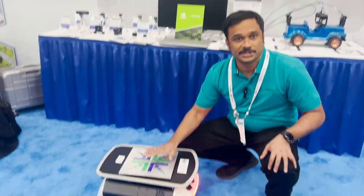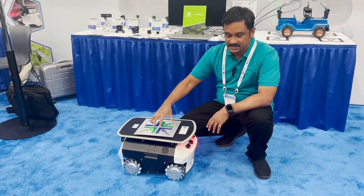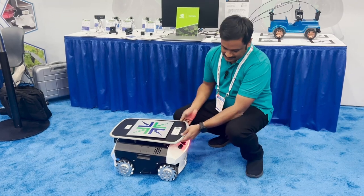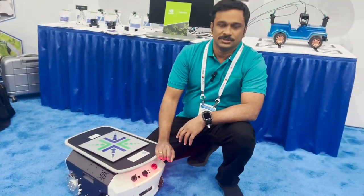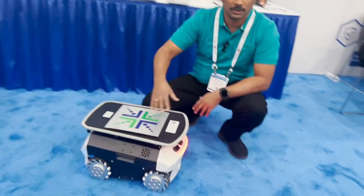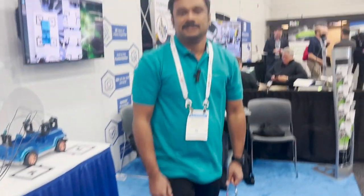Hello everyone, this is Maha from Automate 2023. It's been a great show — this is the fourth day and we had a lot of visitors to our booth. This boy got a lot of attention. This is an AMR with an NVIDIA GPU inside and our depth sensing camera in front of it. It was running around the booth the past two days and there were a lot of visitors asking about how we integrated our cameras into it.